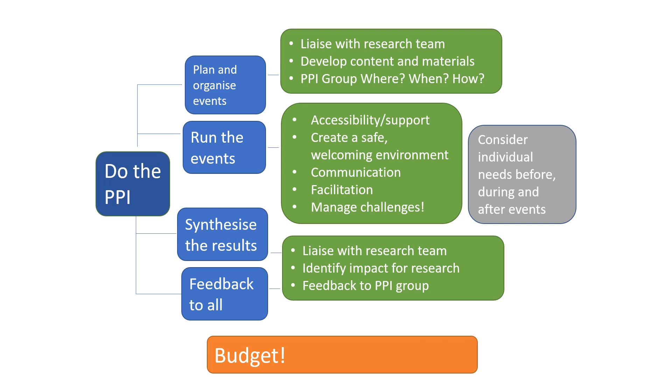Running PPI events is really at the heart of our work. But there's an awful lot of complexity around that task. You've got to plan and organise your events, and this is where your role as a go-between between public contributors and researchers is paramount. You need to liaise with the research team to develop the content and materials for your events, making sure the researcher's presentation isn't too academic — full of acronyms, technical details, or assumed knowledge. You need to make sure workshop materials are appropriate for a mixed audience and take into account individual accessibility requirements.